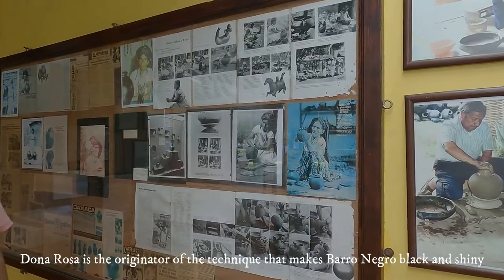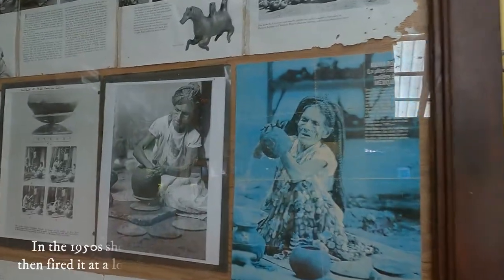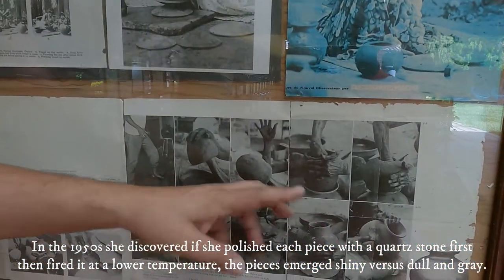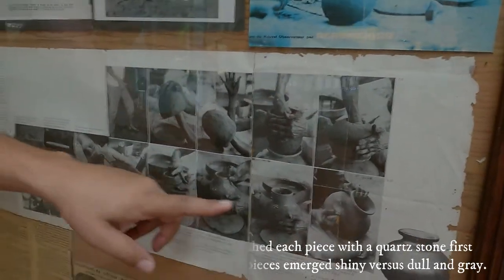Doña Rosa is the originator of the technique that makes barro negro black and shiny. In the 1950s, she discovered that if she polished each piece with a quartz stone first, then fired it at a lower temperature, the pieces emerged shiny versus dull and gray.